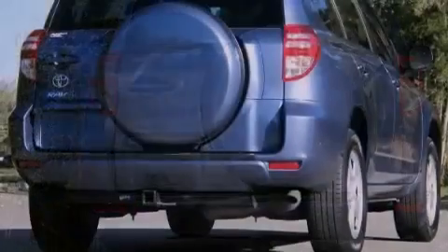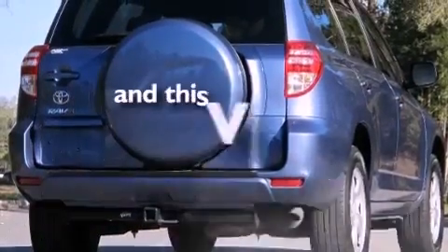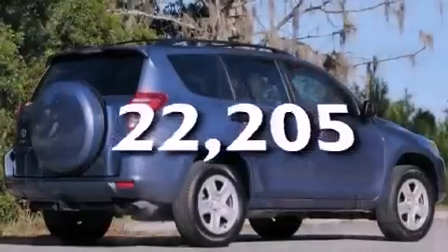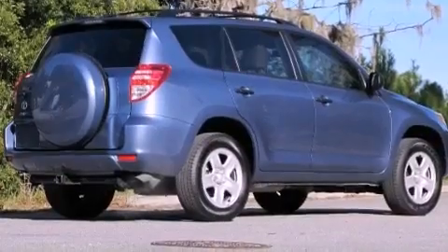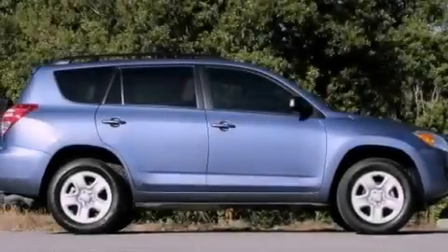It also has side impact airbags, air conditioning, and fewer than 23,000 miles on the odometer. With an EPA estimated rating of 28 miles per gallon on the highway, this automobile pays off in the long run.